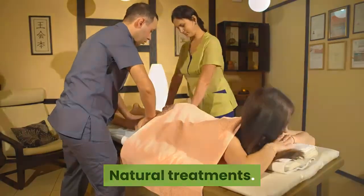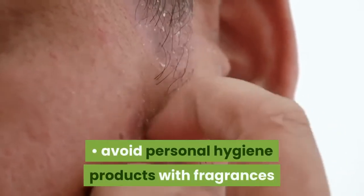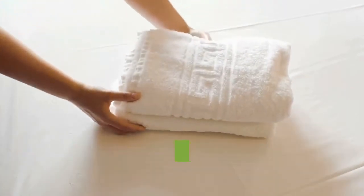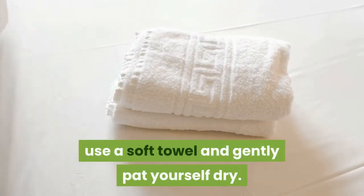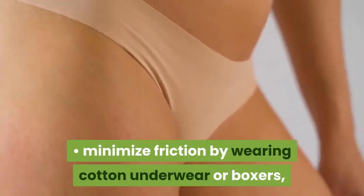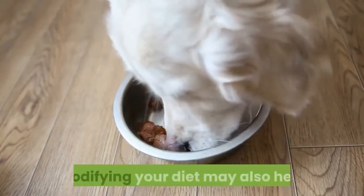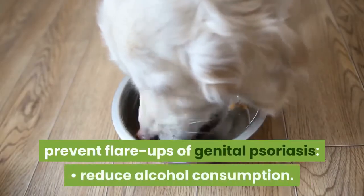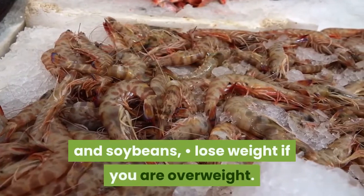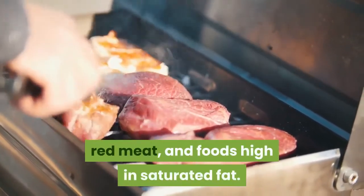Natural treatments: If you notice a rash forming in your genital area, these tips may help keep your rash from getting worse. Avoid personal hygiene products with fragrances or other harsh ingredients. Keep the area clean — after bathing or showering, use a soft towel and gently pat yourself dry. Avoid rubbing, and use soft, absorbent toilet paper. Minimize friction by wearing cotton underwear or boxers, avoid tight thongs, and choose loose-fitting, breathable clothing. Modifying your diet may also help prevent flare-ups: reduce alcohol consumption, eat lean proteins like salmon, shrimp, walnuts, and soybeans, lose weight if you are overweight, and avoid trigger foods like dairy, red meat, and foods high in saturated fat.